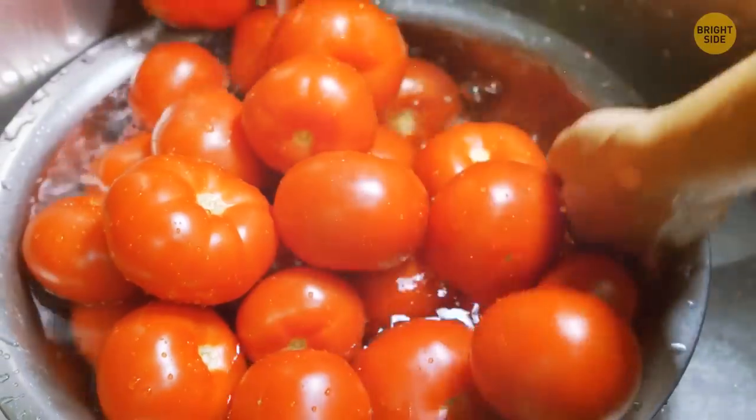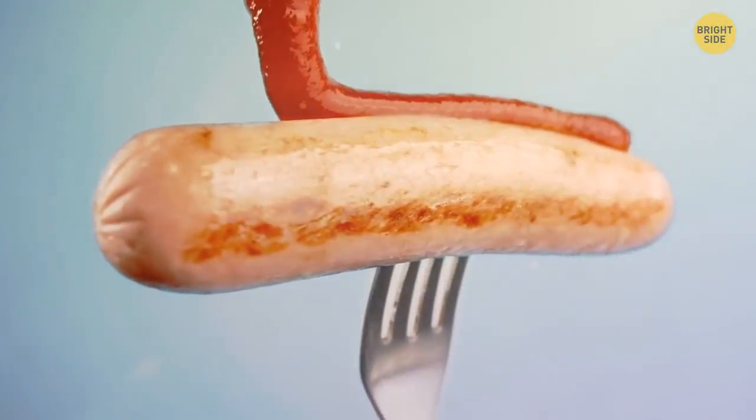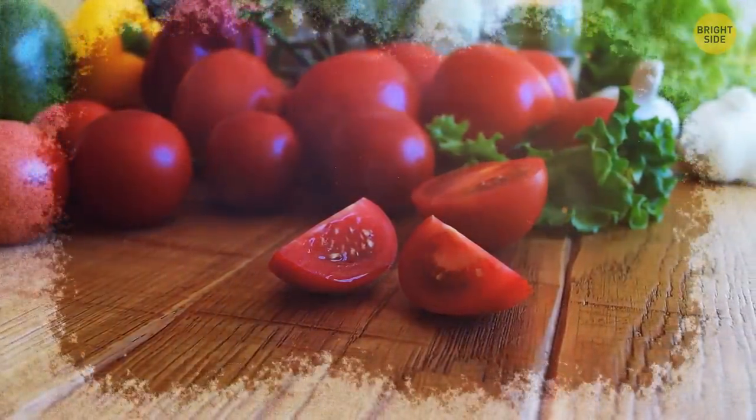Speaking of tomatoes, ketchup's natural acidity makes it almost impossible for nasty microorganisms to get in and spoil it. Keeping it out at room temperature will improve the flavor too, so avoid refrigerating it too much.